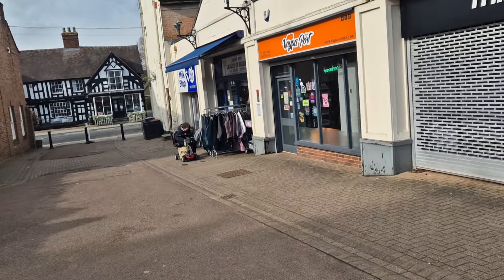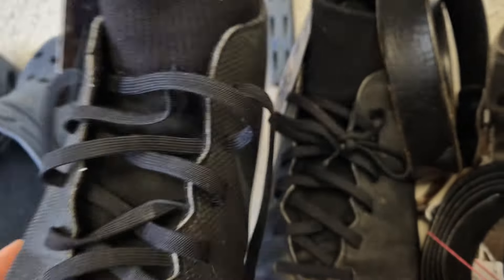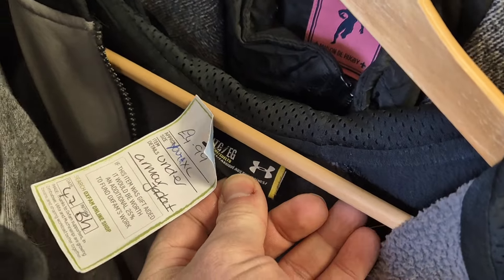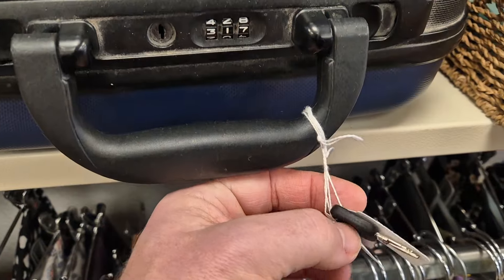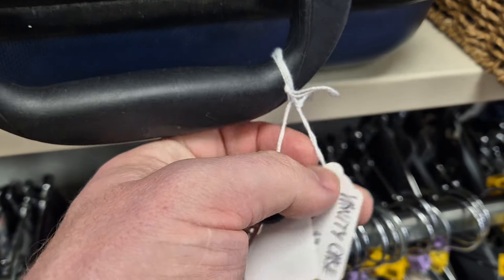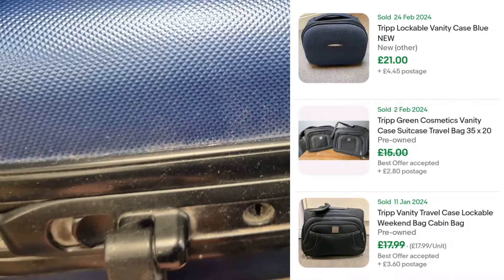One shop down, onto the next one. This is a little travel case, £6.99. It's got the key and the code. £4.99 — that's 20 quid easy.